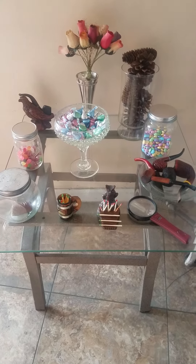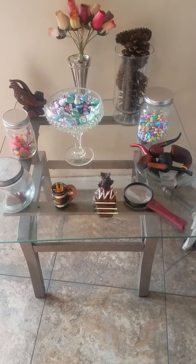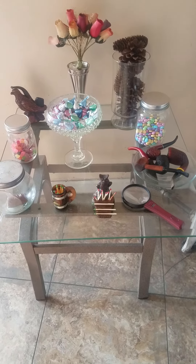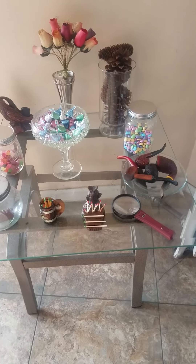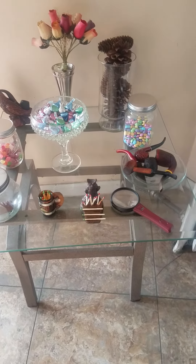Jars, and also bottles too, depending on the bottle, make a beautiful display for candy. It adds to the beauty of a table, a kitchen counter, or a small little table in the living room or dining room.